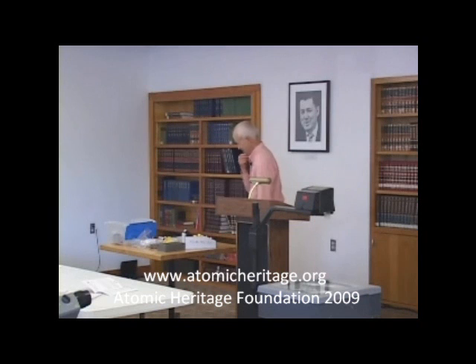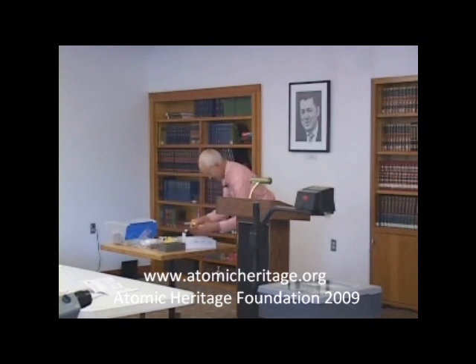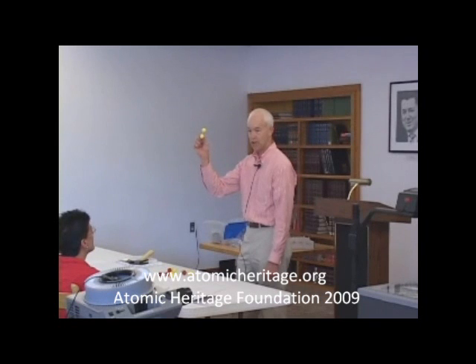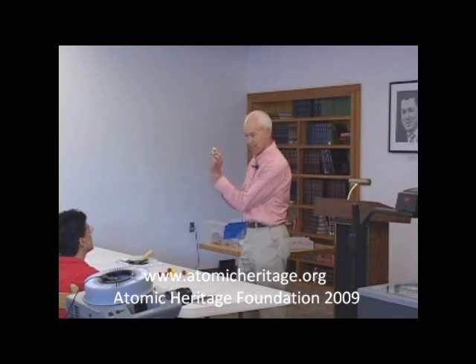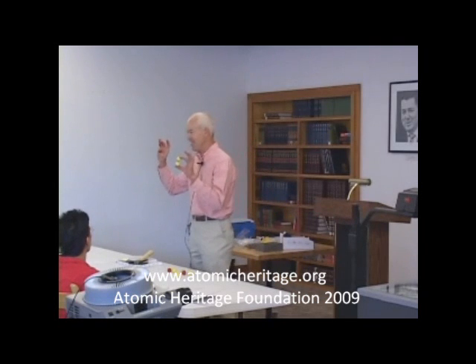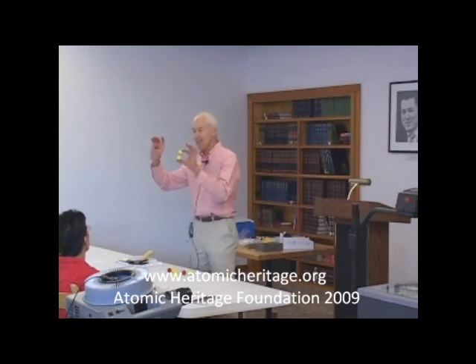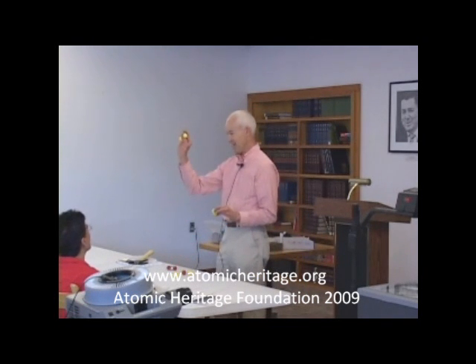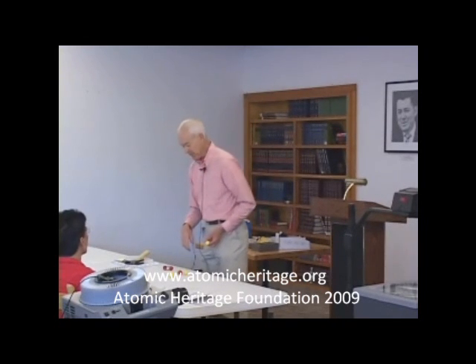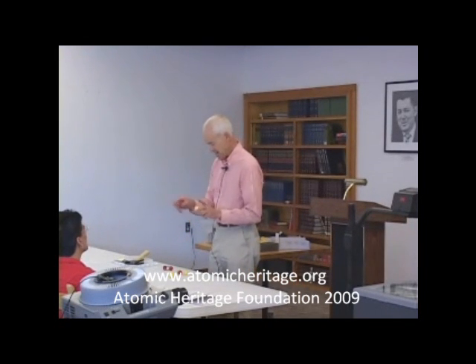Let's talk first about chemical reactions and then about nuclear reactions — there are some fascinating and fun differences. This is a hydrogen molecule: two hydrogen atoms stuck together with a bond. This is an oxygen molecule. Hydrogen and oxygen — you can burn them and make water. When you do that, it's an exothermic reaction; it gets really, really hot. It's also what we call a chain reaction.